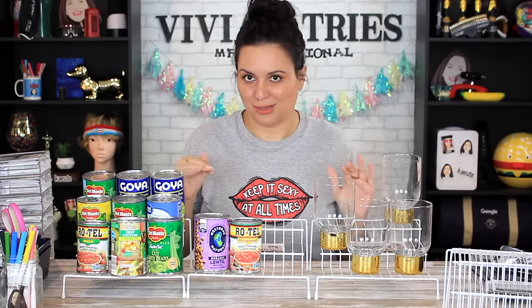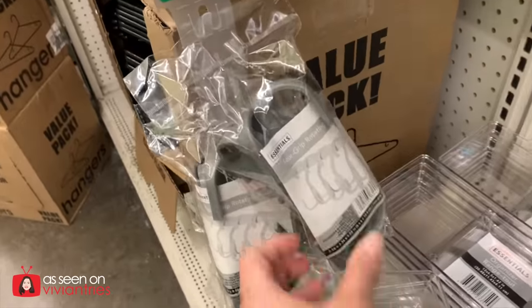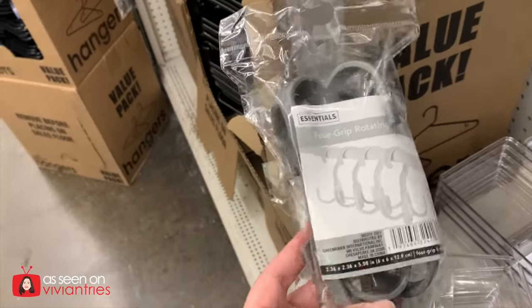When you find them, leave some for someone else, but try to get a couple because one's not enough — you'll need at least three. I'm going to give the step shelves three Vivian heads. They're kind of flimsy and your expectations can't be too high, but they're gonna work.